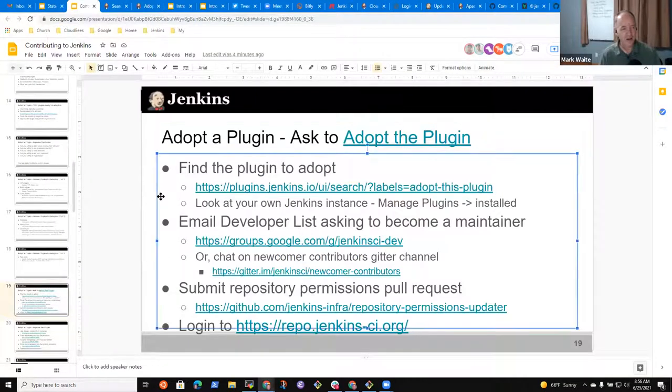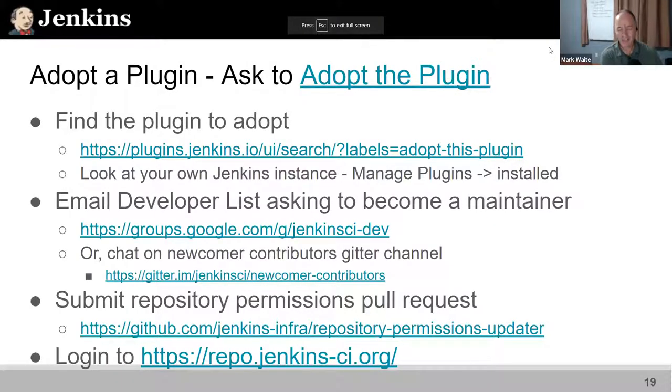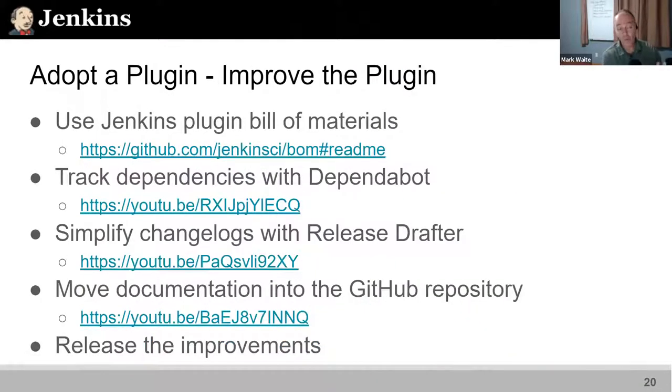Back to encouraging adoption of plugins: find the plugin you want to adopt, and remember — overcome the imposter syndrome. Don't say 'I can't adopt a plugin, it's much too popular, or too big, or too narrow.' Stop making excuses. Maybe just say, 'I'll give it a little bit of time and see how it goes.' When you adopt the plugin, what are some things you might do initially?